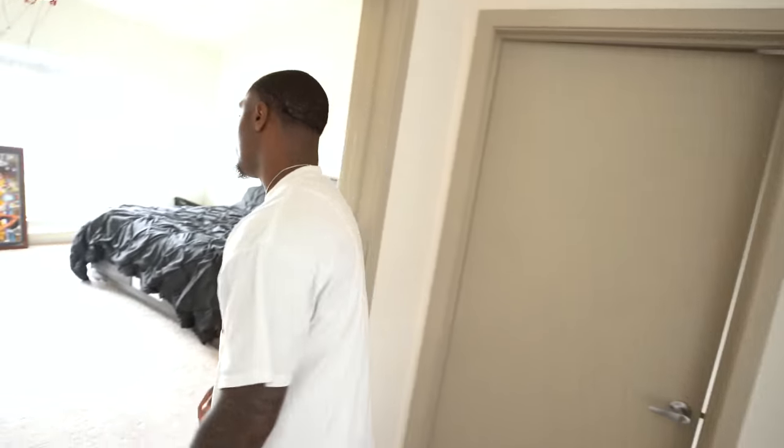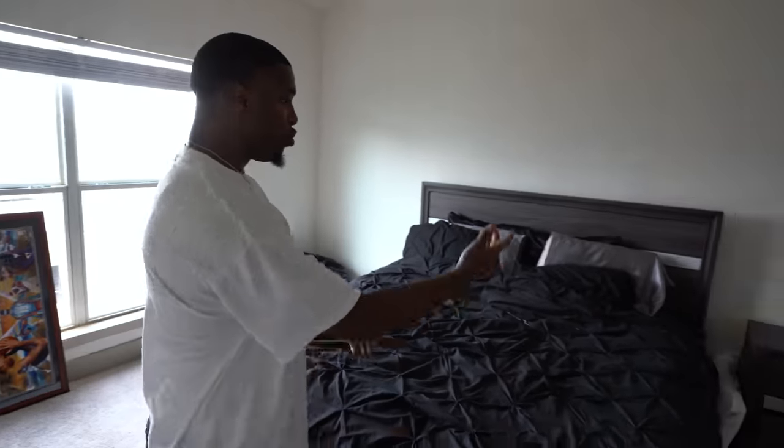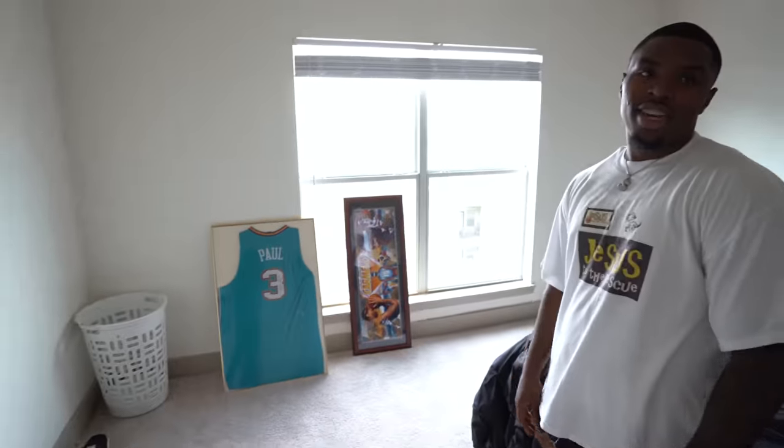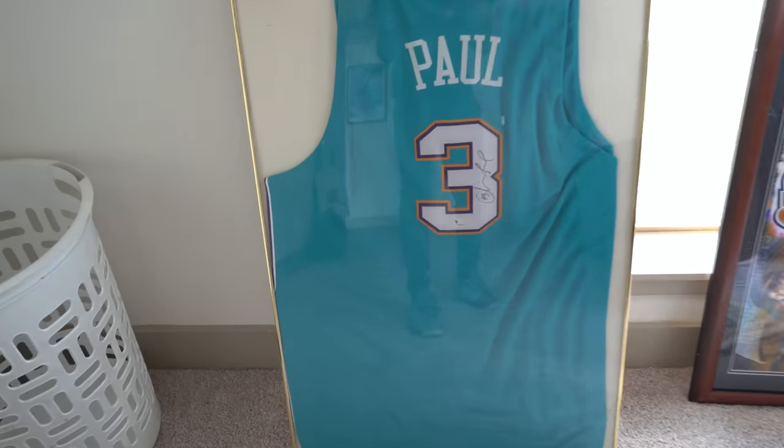Now we get into the bedroom. Before y'all clown my bedroom, just know your mother ain't complaining. This room is huge and I have not yet figured out what to do with it. Bed here, dresser here, and just nothing else. This is probably the worst room in the house just because it's not together yet. I haven't decided if I'm going to hang this piece up — I've been back and forth on it.